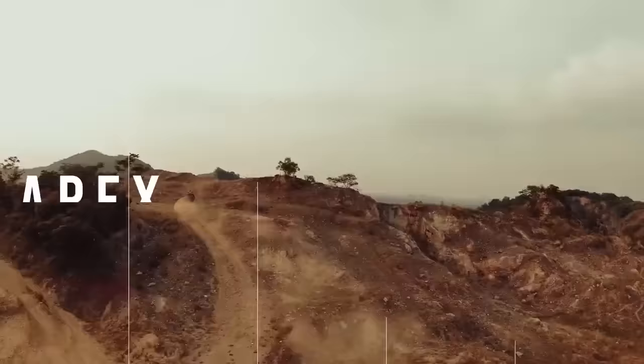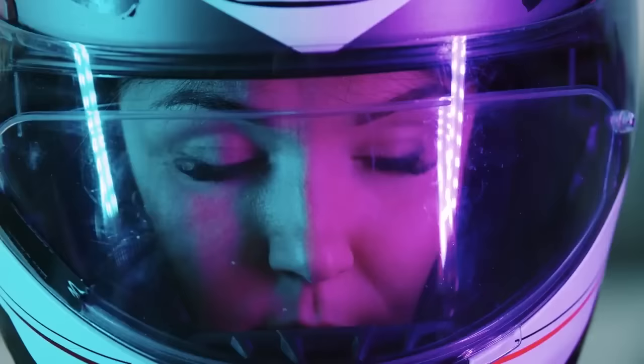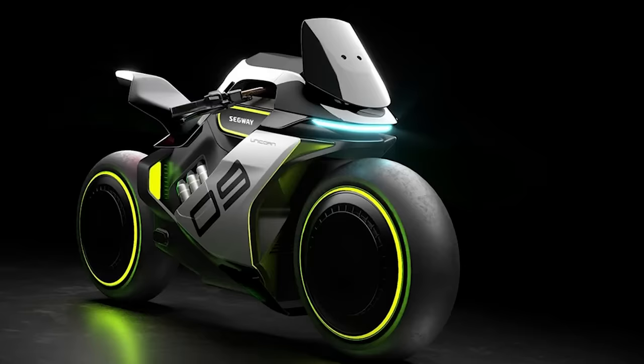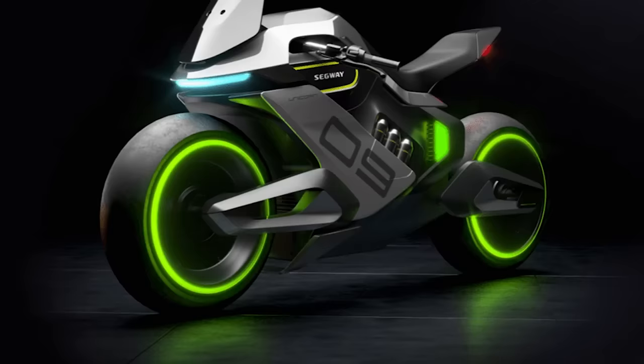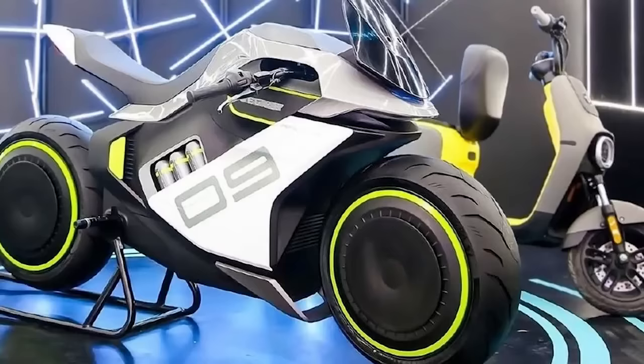Segway — did we really put a Segway on a motorcycle list? Well, if the top speed is 125 miles per hour, you bet we did. Revealed at CES, the Segway Apex H2E ride has two power sources: a hydrogen fuel cell and a battery pack. The electric motor produces 60 kilowatts of power and a 0-60 time of just 2.9 seconds.